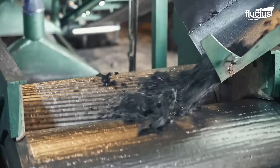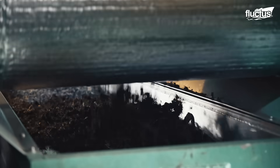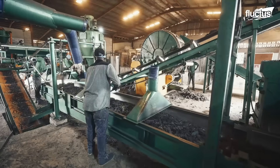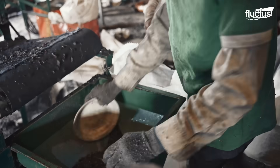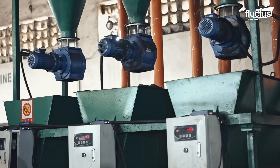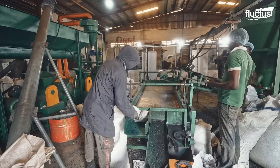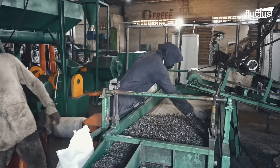During the grinding process, the conveyor system has several sieves that are used to select pieces that require further processing. Workers are positioned alongside every step of the process to ensure quality. A machine is used to sort the rubber granules based on their sizes, from 3 by 32 inches to 3 by 16 inches. Magnets are also used to ensure that there are no steel pieces mixed with the rubber.